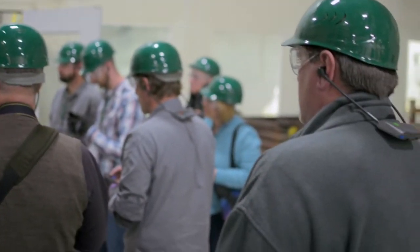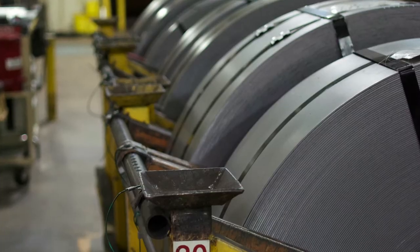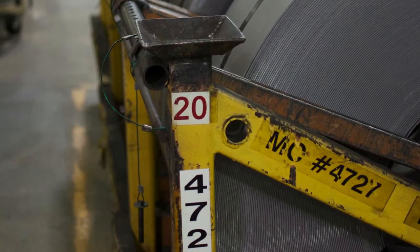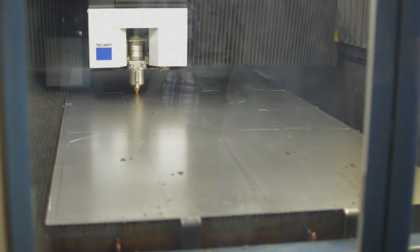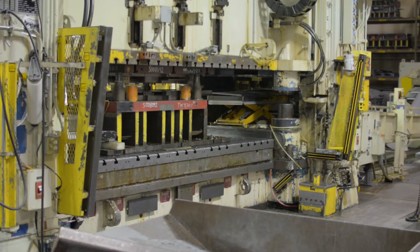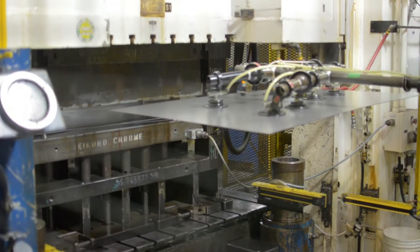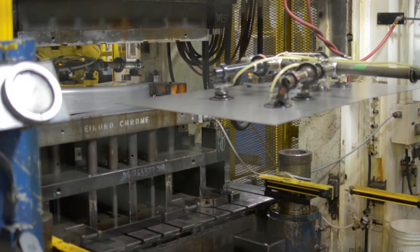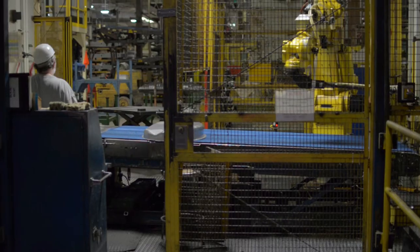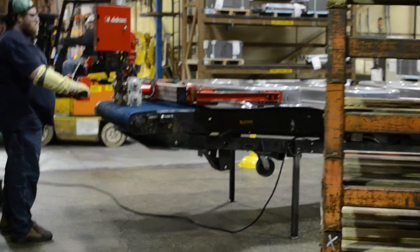Not many people get to tour an American factory — they're kind of becoming a rarity now. There are rumors floating around that the 100 series mowers that you see at some of your big box stores, that orange store and that blue store, that they're made overseas. They are not.